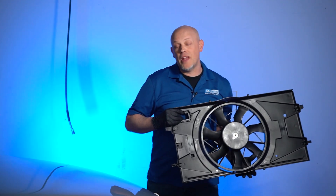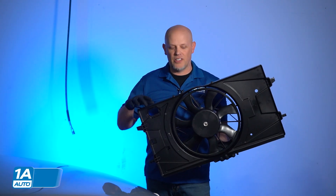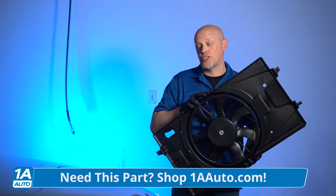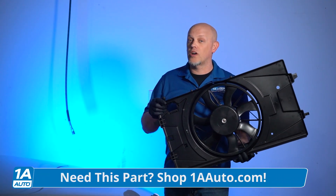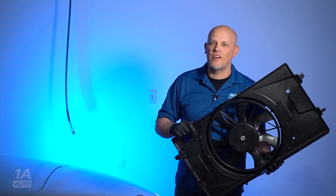1A Auto sells many different car and truck parts for your vehicle, including this coolant fan, which could be related to why this engine's running warm. If you need truck or car parts for your vehicle, make sure you click the link in the description and head over to 1aauto.com.